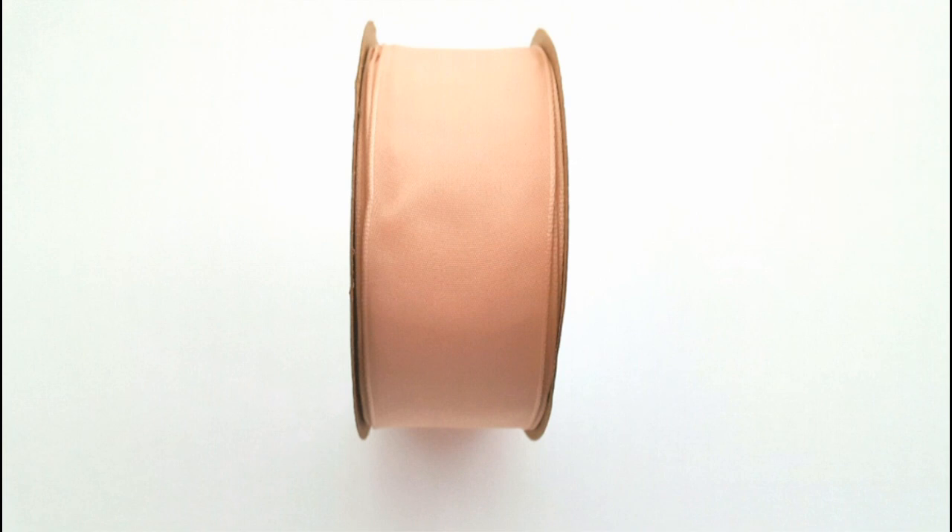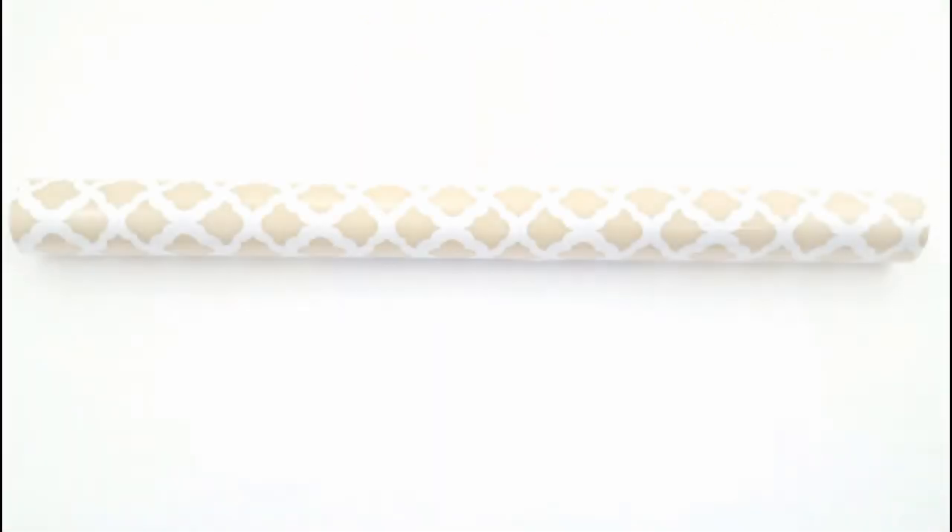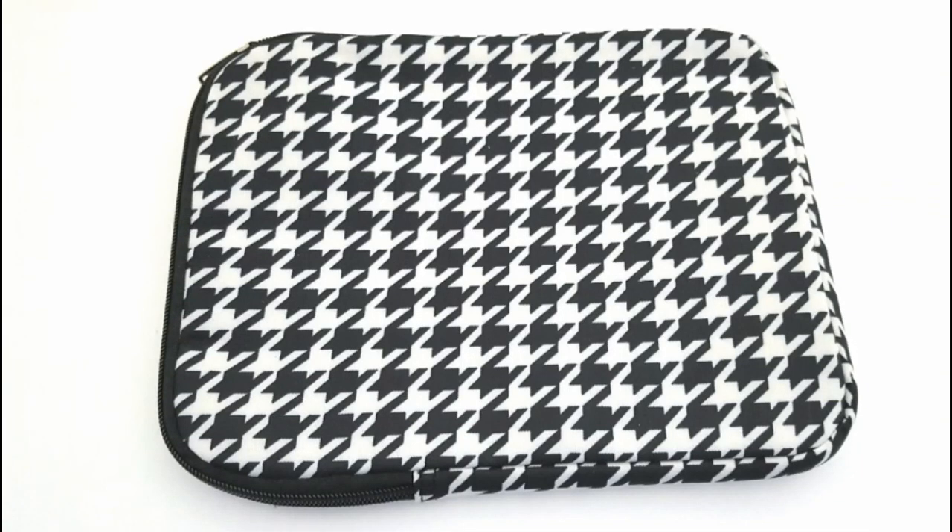And then I also got this roll of peach satin ribbon as well. And then the next thing that I picked up was another roll of contact paper. I have found this pattern at the Dollar Tree before, but it was with a gray and white color combination, and this one was like a golden white. So I thought I should try it out — I thought it was beautiful.